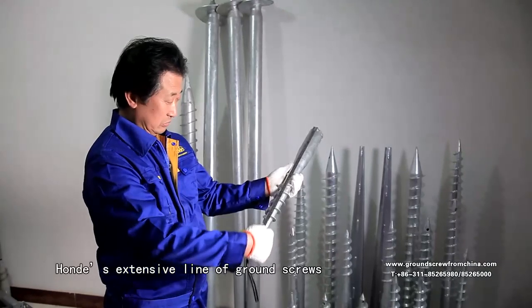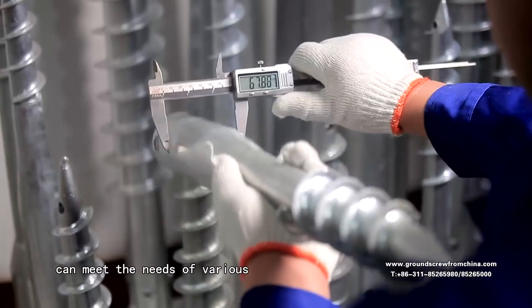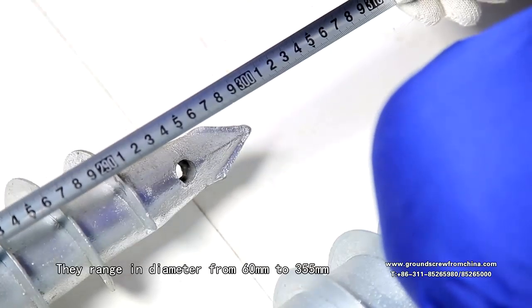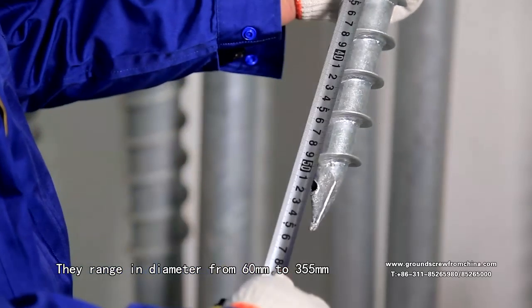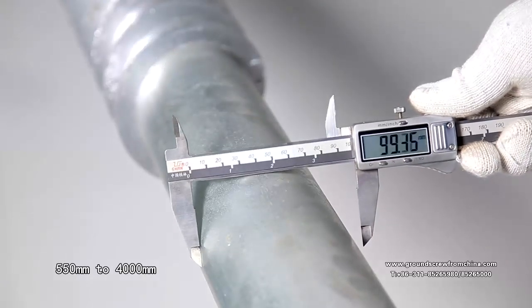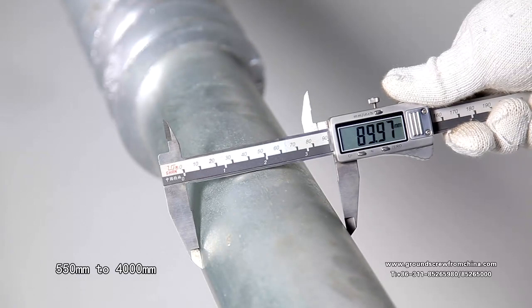Honda's extensive line of ground screws can meet the needs of various construction projects around the world. They range in diameter from 60mm to 355mm and their length ranges from 550mm to 4000mm.